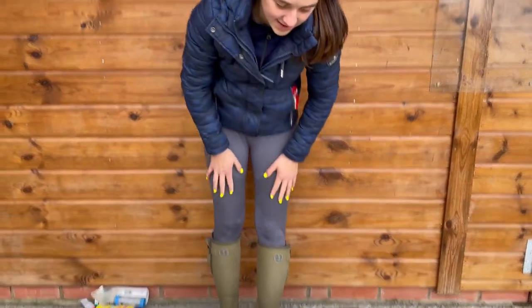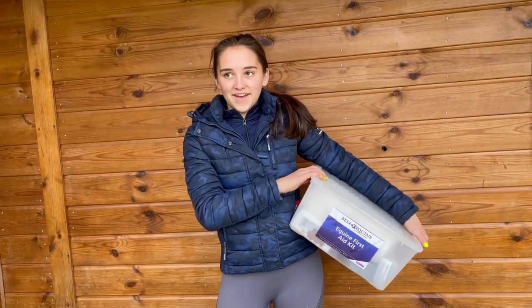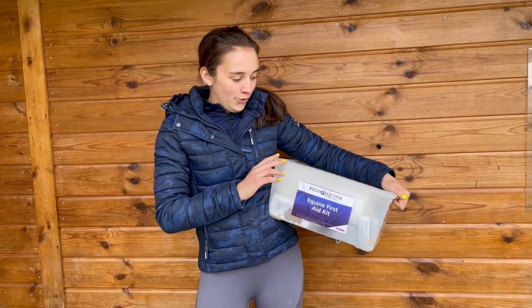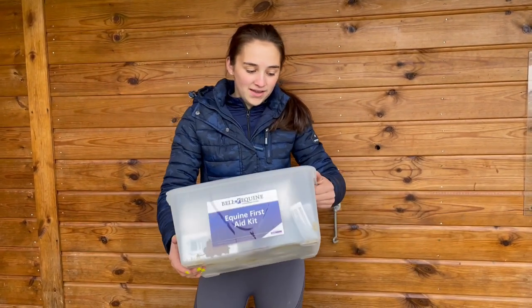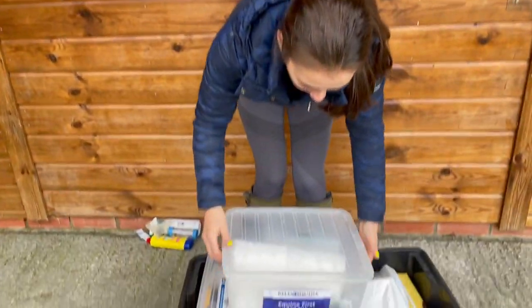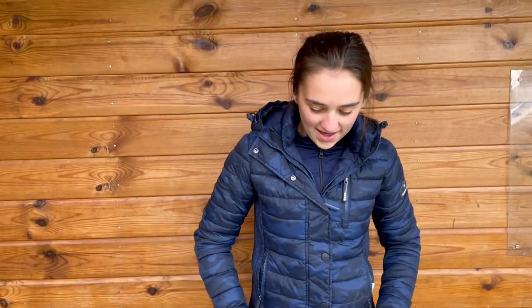These two kits stay in my tack room on the yard so I can quickly and easily get to them. Bell Equine ran a Facebook competition to win your own first aid kit, and Sheds won it. I decided to put that one in the lorry — it's a complete first aid kit. I'm going to add a clip of me scrolling through the Gillik website showing all their first aid products.